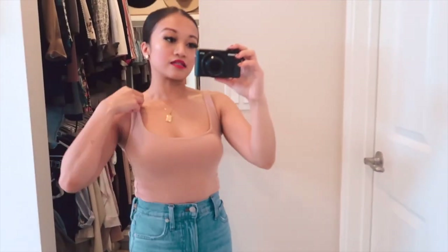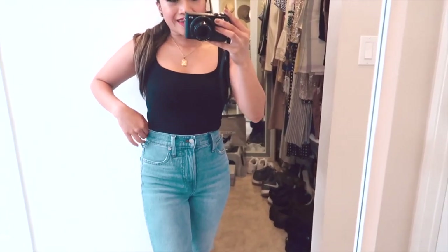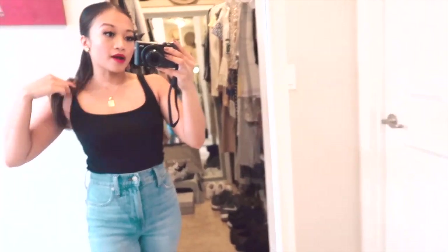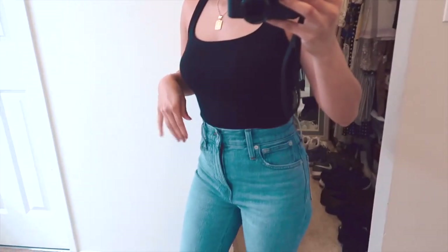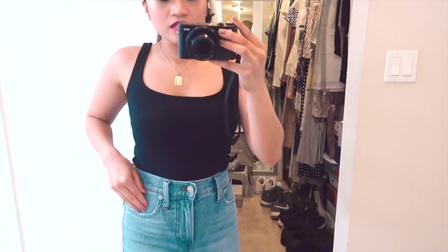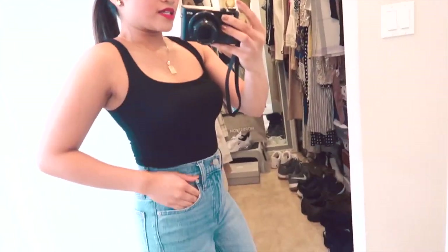This sleeveless nude bodysuit is definitely good for spring, summer, and fall. You can even wear it in winter with a quick jacket over it. Now I have the black version — the sleeveless black bodysuit. I purchased this at the same time as the nude one. I don't usually buy more than one at a time, but I thought it would be a great basic to have. You can purchase it directly from Naked Wardrobe; it should be in stock since it's a basic sleeveless style. It tucks right into your pants.